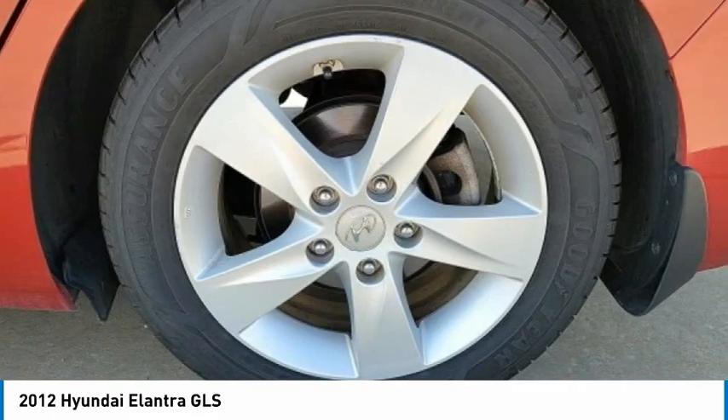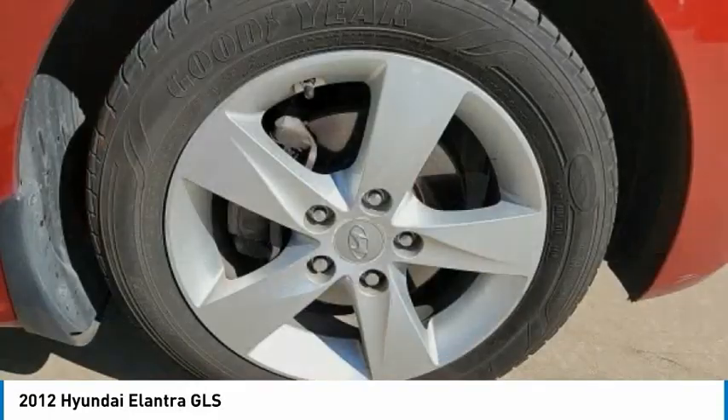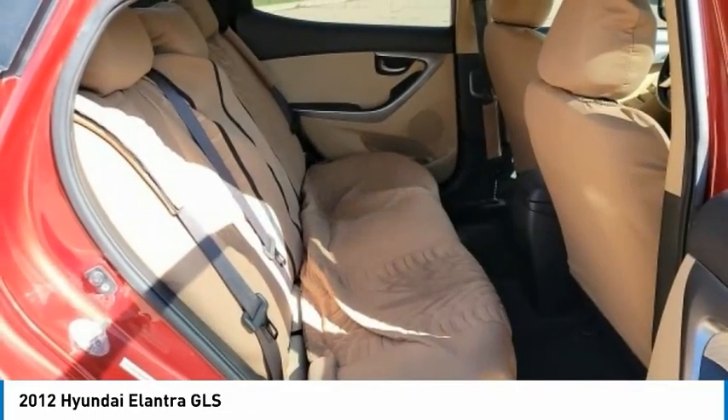Remote keyless entry, fog lights, four-wheel disc brakes, front-wheel independent suspension. If you like it online, you'll love it in your driveway. Take it for a spin today.